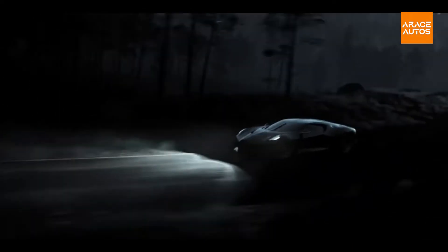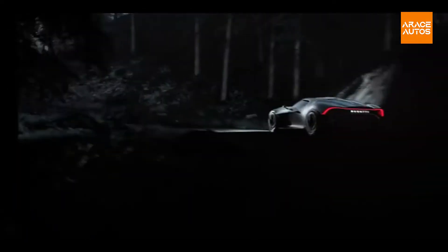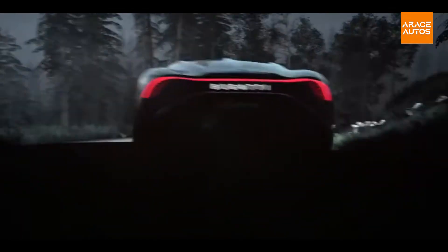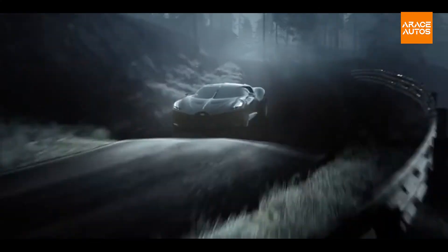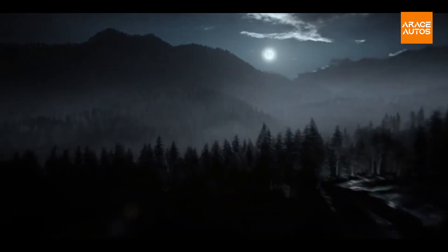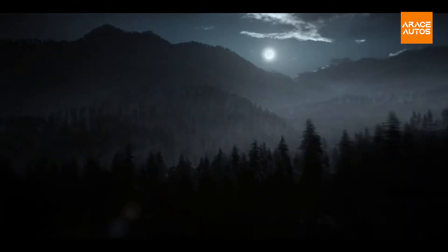With its homage to the fourth all-black Atlantic, missing since the Second World War, Bugatti is bringing the speed, technology, luxury, and aesthetics of an icon into a new era. The customized creation of La Voix Tour Noir is far more than a modern interpretation of the Gran Turismo. La Voix Tour Noir is a tribute to Bugatti's own history, a manifesto of the Bugatti aesthetic, and a piece of automotive haute couture.